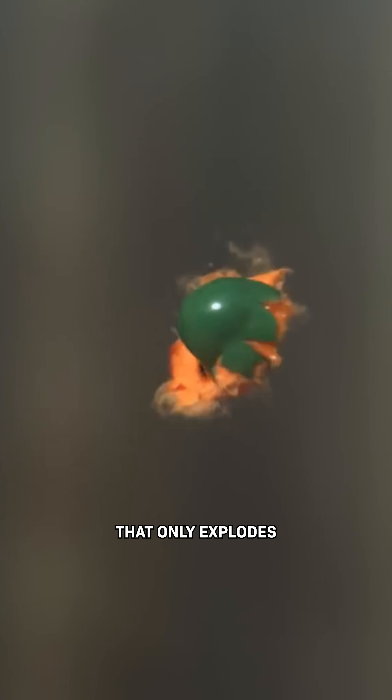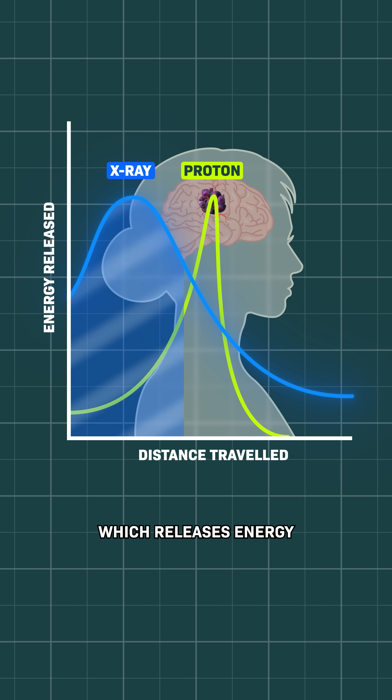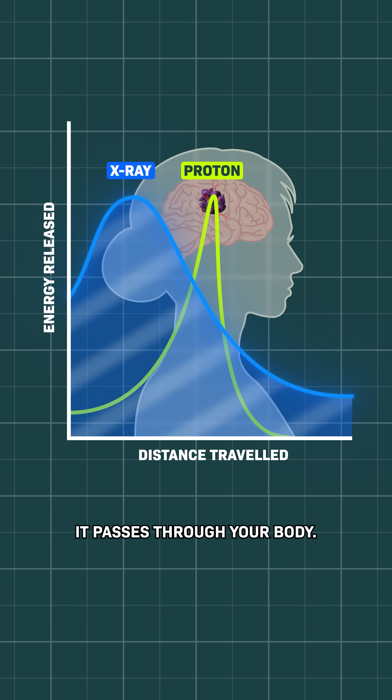It's like a paintball that only explodes at a certain location, which is way different than conventional x-ray radiation, which releases energy the entire time it passes through your body.